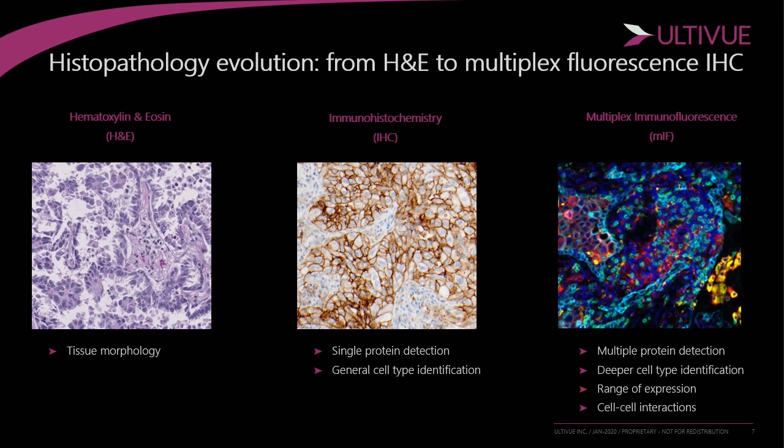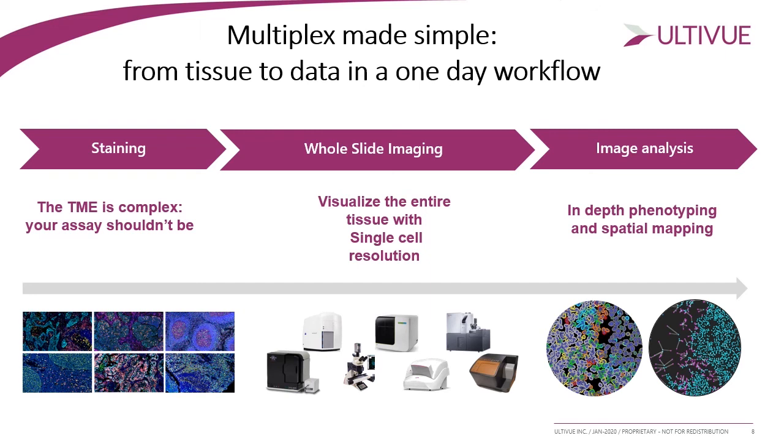This limitation is overcome by multiplex IHC, which allows looking at multiple proteins rather than only one, enabling deeper cell-type characterization and better understanding of pathological processes like cancer. Being fluorescence-based, we can also assess the range of expression for each biomarker and, since we look at multiple cell subtypes, assess their spatial interactions. Despite the clear benefits of multiplex IHC for understanding the tumor microenvironment, developing multiplex assays has historically been quite difficult and time-consuming.